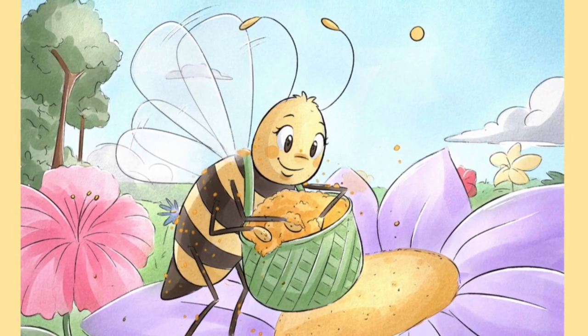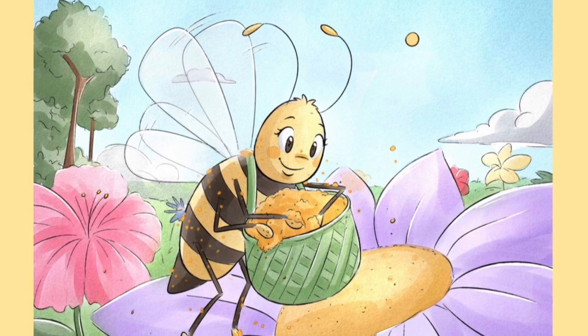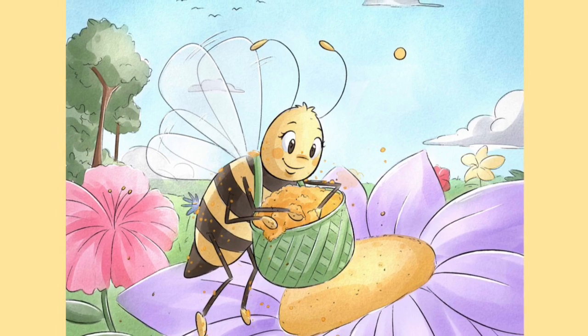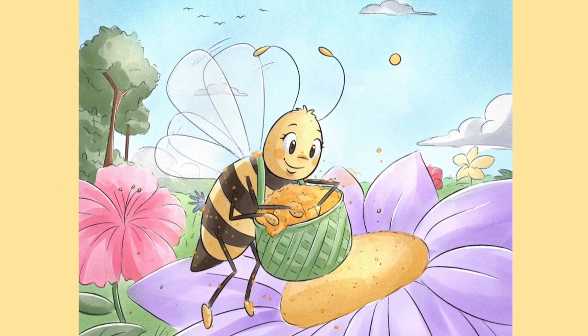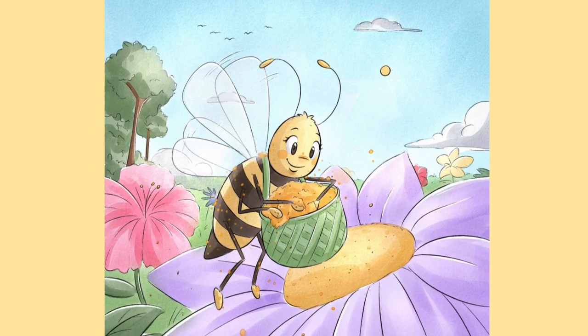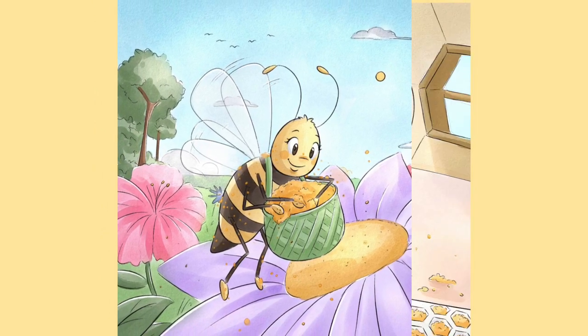The second little honeybee also quickly flies out of the hive, but she is in search of blossoms with the richest yellow pollen. She will load her pollen baskets to be so heavy that she can barely fly back to the hive.